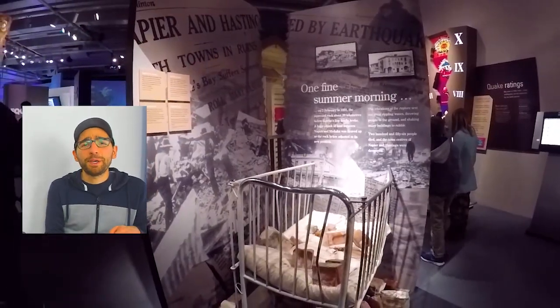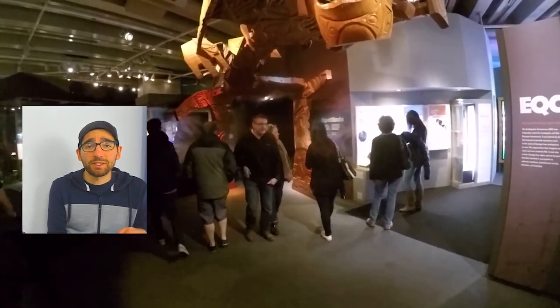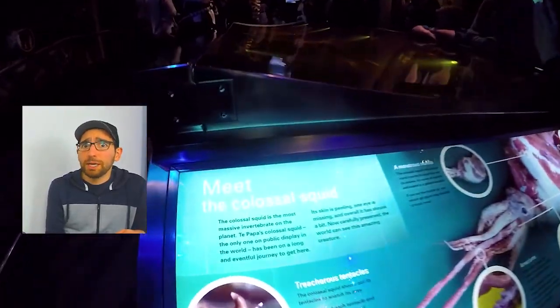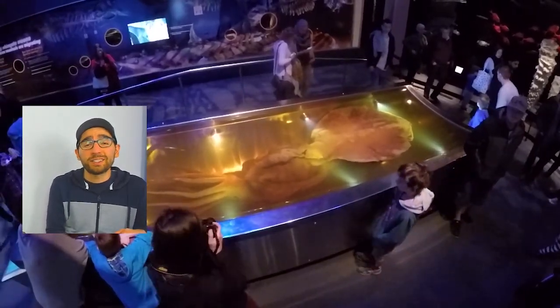At number 43 we have one of the most epic museums I ever set foot into, and that's the Te Papa Museum in Wellington. There are so many exhibitions and so many things to see there, but the highlight has to be the colossal squid — a really, really colossally big squid to check out. You can literally spend a whole day in that museum and it's not a boring one.